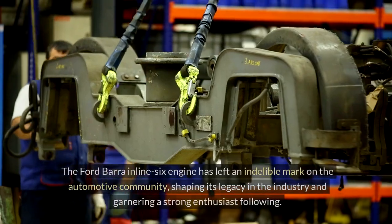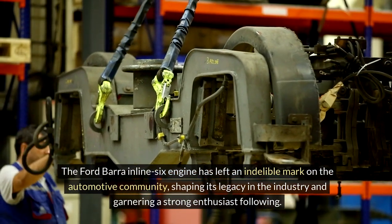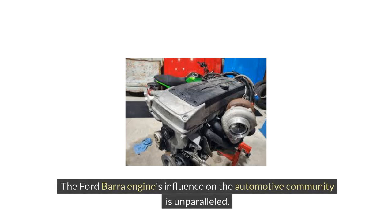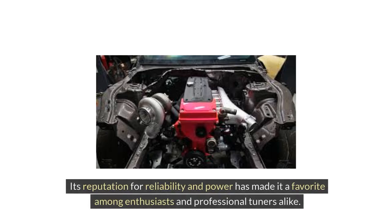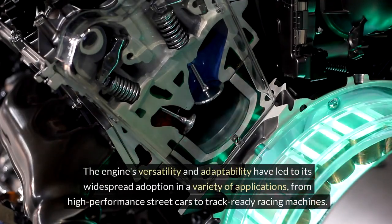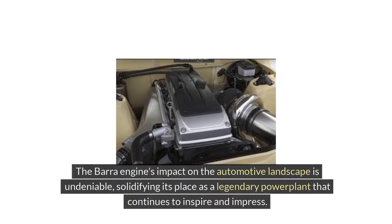The Ford Bara inline-six engine has left an indelible mark on the automotive community, shaping its legacy in the industry and garnering a strong enthusiast following. Known for its robust design and exceptional performance, the Bara engine has set a new standard in the industry. Its reputation for reliability and power has made it a favorite among enthusiasts and professional tuners alike, with its versatility leading to widespread adoption from high-performance streetcars to track-ready racing machines.